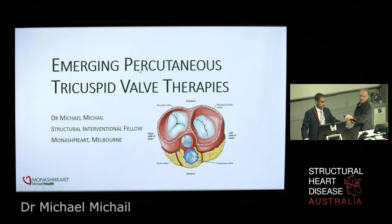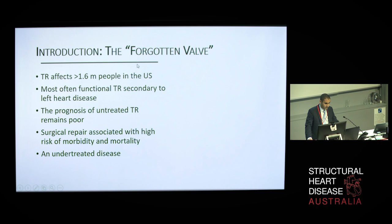Tricuspid valve disease can be caused by primary valvular pathologies resulting in damage to valves, or secondary to structural changes in the right heart. The latter often occurs by chronic pressure overload from left-sided cardiac disease, atrial fibrillation, or pulmonary hypertension. This results in annular dilatation and leaflet malcoaptation, resulting in functional tricuspid regurgitation.